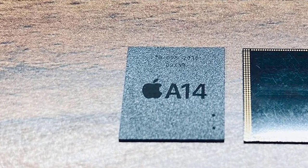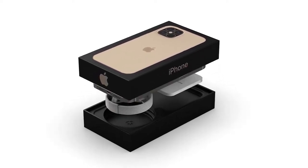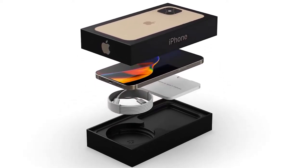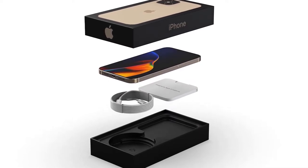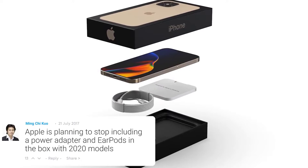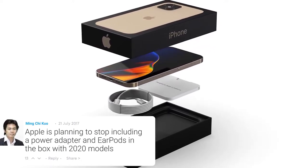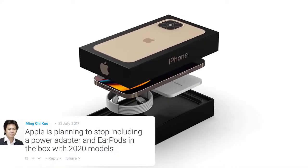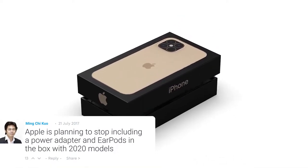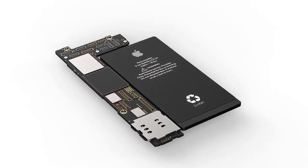We also had a tweet from Mr. White showing a photo of the new Apple A14 chip, though we can't verify this. More information from Max Weinbach and Everything Apple Pro confirms the iPhone 12 will come with a braided USB-C to Lightning cable. Unfortunately, you won't get the power brick or earphones, at least in the smaller models.